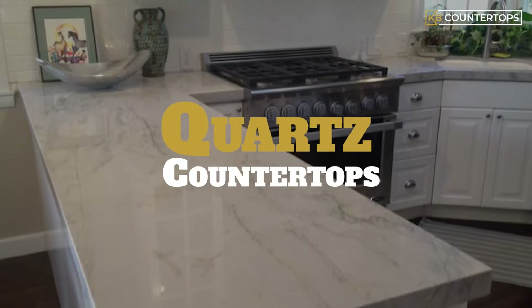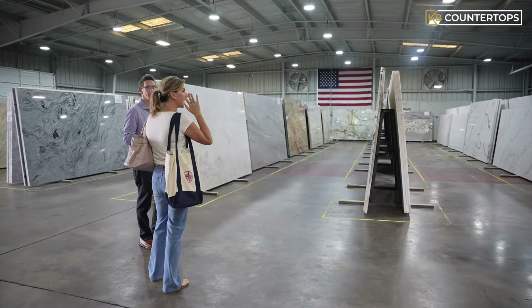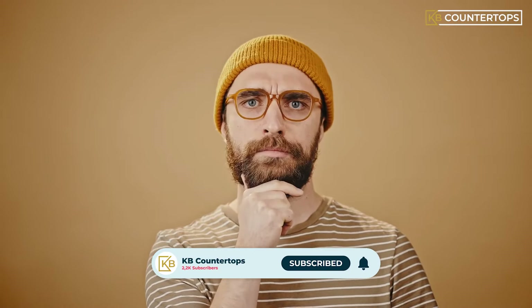Quartz countertops versus quartzite countertops. We often have customers that are interested in quartz and quartzite countertops. They sound similar, but they are two completely different types of stones.